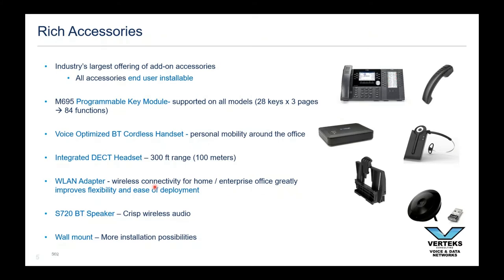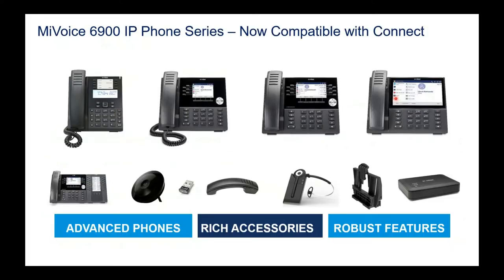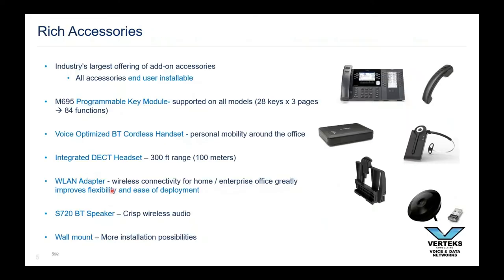This slide talks about the accessories in a little more detail. The programmable key module is like a keypad that sits on the side and gets you 28 keys and three pages — so 84 buttons — kind of a receptionist keyboard. They did it a little bit nicer this time around. If you remember the older one, it was kind of kludgy. This one really has good fit and finish. It snaps in, locks in place, and it's powered by the phone. It's the exact same layout and profile as the phone, so it doesn't look wonky. It's a nice one and it's popular.